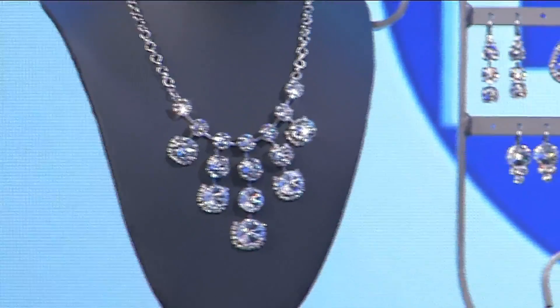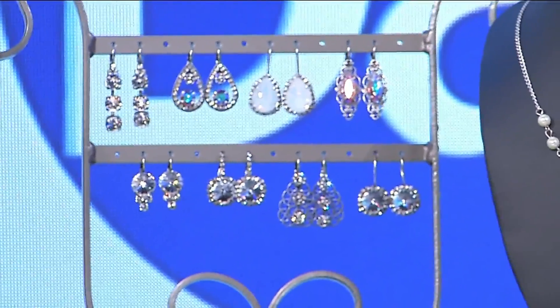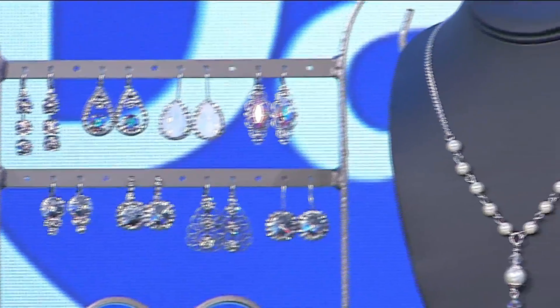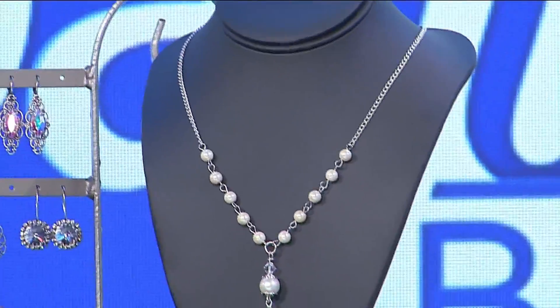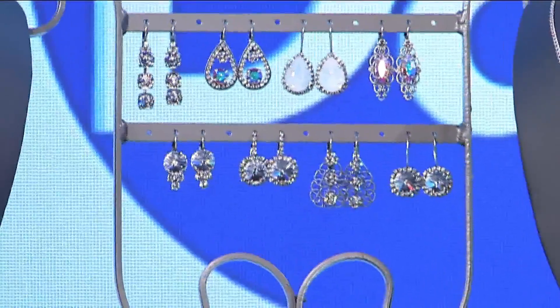And what got you into all of this? Well, I have a cousin, Mary Coleman, that brought me a bracelet one day, and I just fell in love with it, and she agreed to teach me how to make it, and it just spiraled from there. I just love doing it. And you have some pictures that we can show of brides wearing your jewelry on their special day.